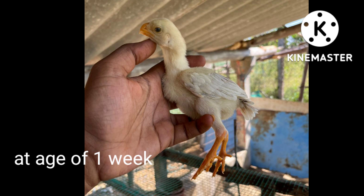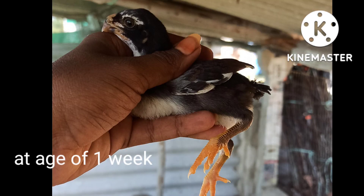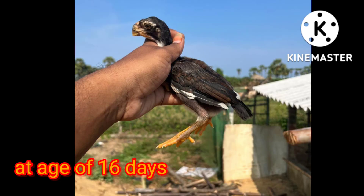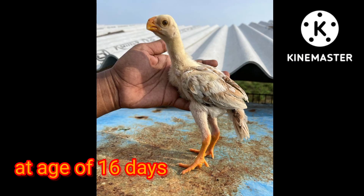Chicks are all modifications. From Day 1 up to 1 week, 16 days, and 24 days — chicks are all modifications. This is a modification we are doing.